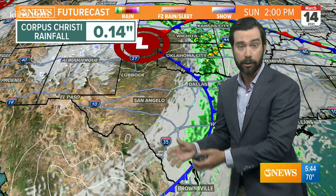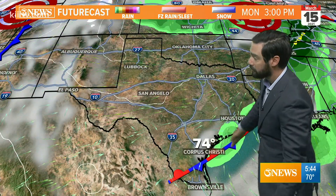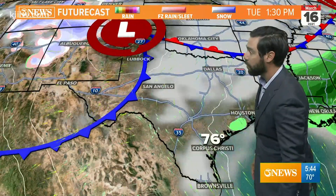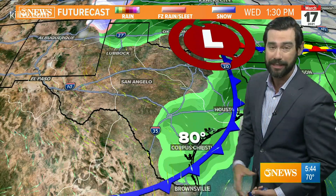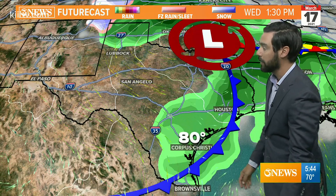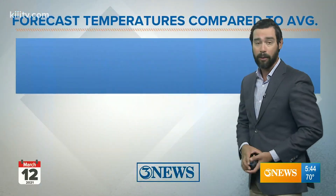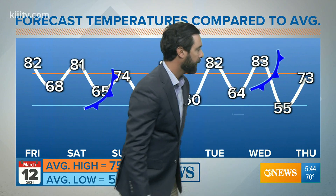Temperatures may actually fall into the mid-60s briefly and then rebound into the 70s on Sunday afternoon — so that's going to be a variable day of weather: some rain in the morning, a little temperature drop midday, and then we quiet down Sunday afternoon. Monday and Tuesday look pretty nice as this front stalls to our south and then retreats back to the north. That'll bring our next front on Wednesday, St. Patrick's Day, with another little chance for rain.